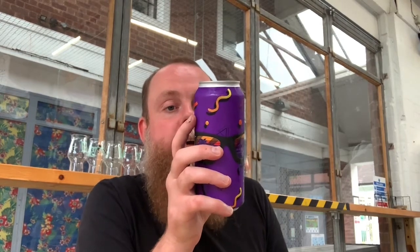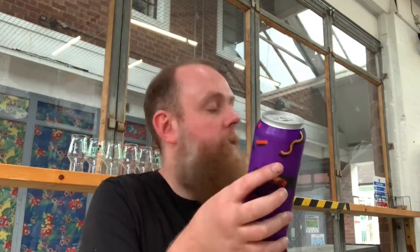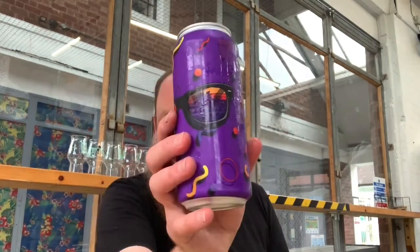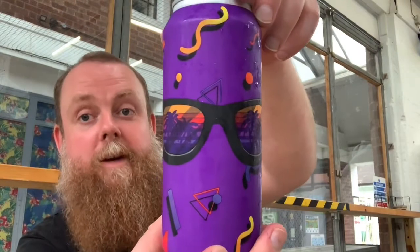This is a 4.5% smoothie style sour ale with pineapple, orange and coconut — all great words. You can either buy this if you head on down to the Neon Wrapped app to get yourself some of that, or Suds and Soda online. They sell this and plenty of other beers from Wild Mind.